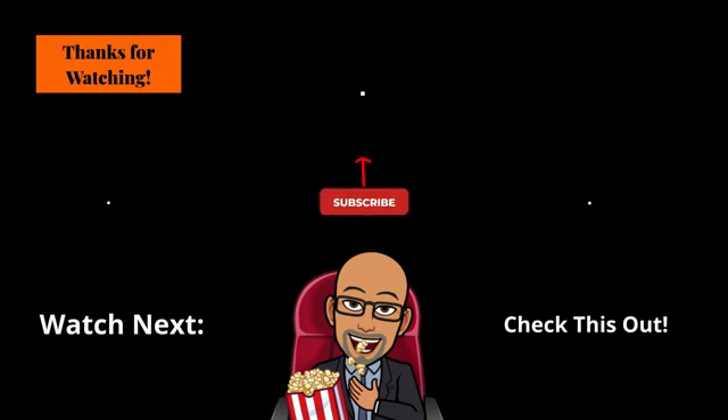I post new videos on Saturdays. If you want to see more videos like this one, leave me a comment below and share your thoughts. Check out the links in the description box, watch this video next, and check out this playlist. Until next time, I'm Roderick, your host and narrator, and this is Seek Right Tech Reviews.